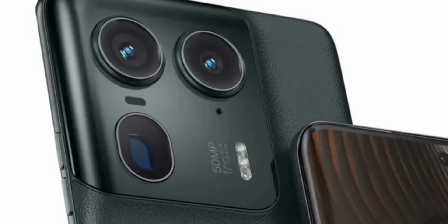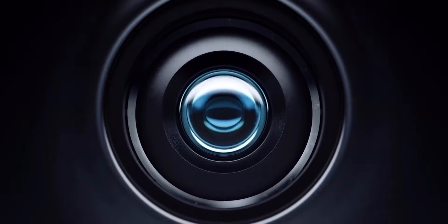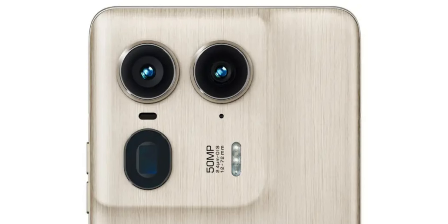There's a triple 50 megapixel camera setup, including a 5x zoom periscope camera. There are also additional sensors like laser autofocus, a mic, and a flash on the bottom right.